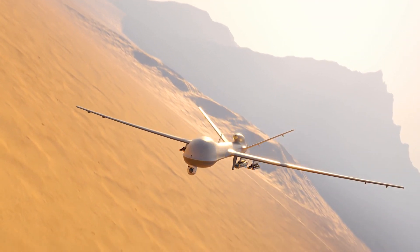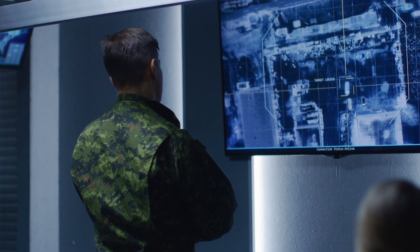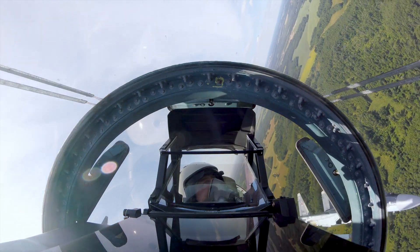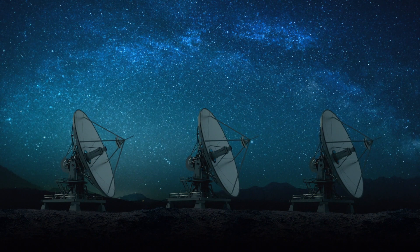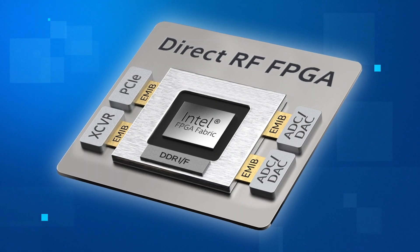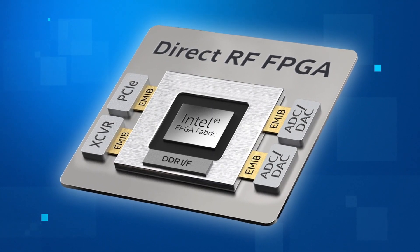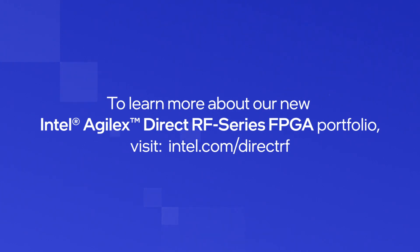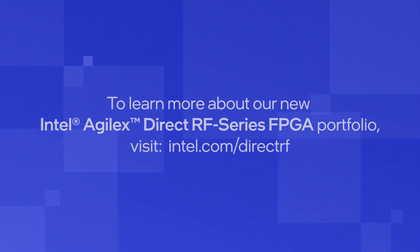Customers can use our RF Direct products to build systems with capabilities not possible before, and they can continue to advance those system capabilities in future generations by incorporating novel technologies through our emerging chiplet ecosystem. To learn more about our new Intel Agilex Direct RF Series FPGA portfolio, visit intel.com/directrf.